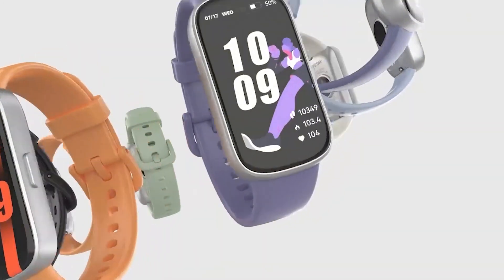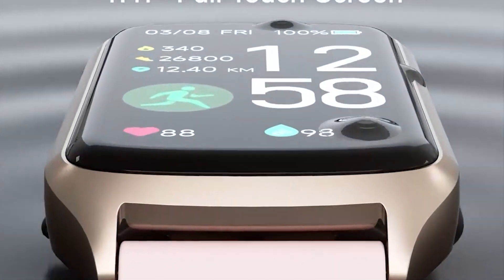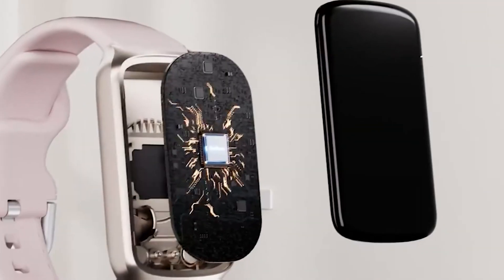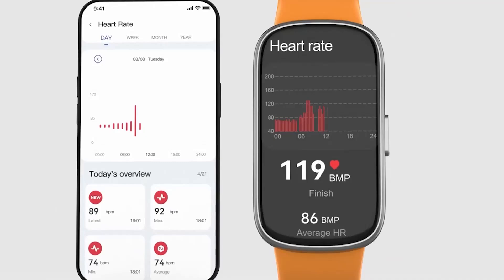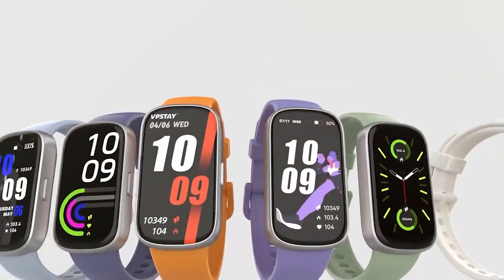Welcome back to the channel. If you're on the hunt for a fitness tracker that delivers excellent value without breaking the bank, you're in the right place. Today, we're reviewing the top 7 best value fitness trackers for 2024. Whether you're aiming to monitor your workouts, track your health metrics, or just stay motivated, these trackers offer fantastic features at great prices. Let's dive in and find the perfect fitness companion for you.